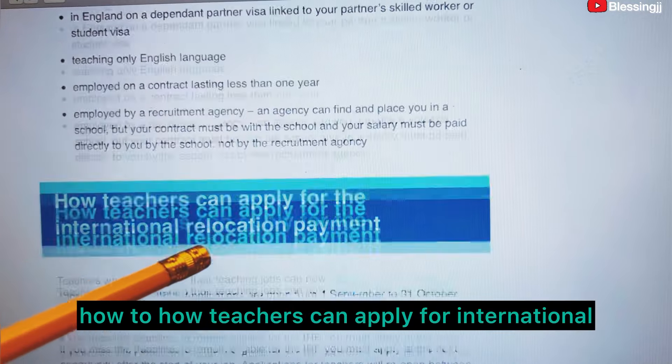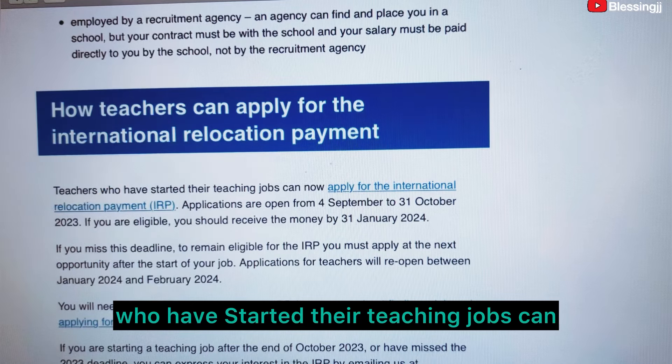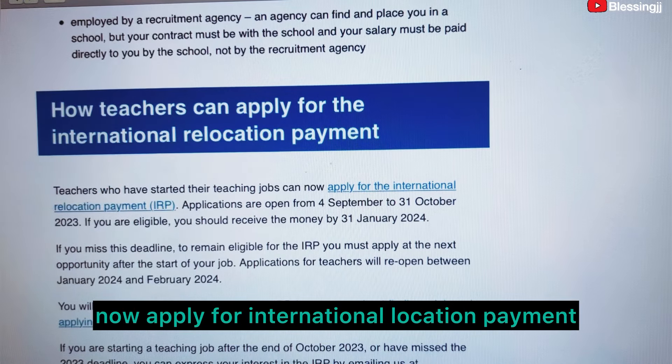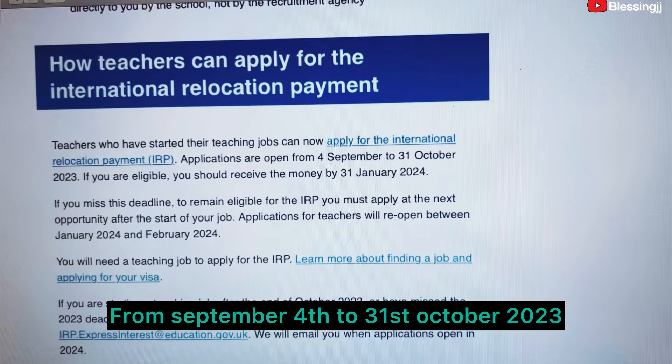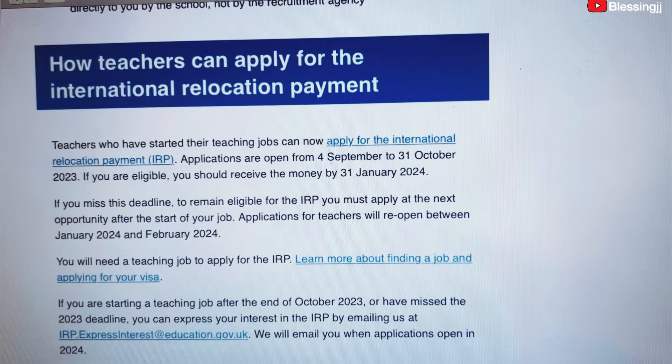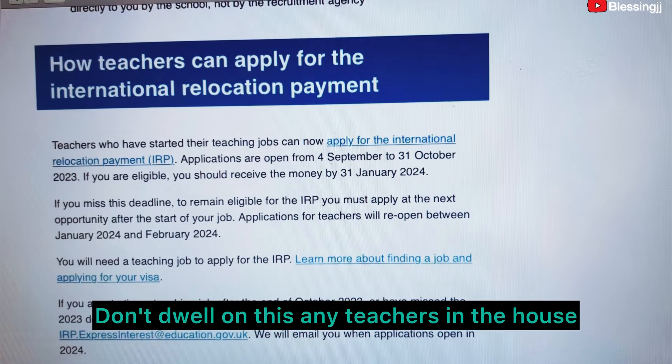How teachers can apply: teachers who have started their teaching jobs can now apply for the International Relocation Payment. Applications are open from September 4th to October 31st 2023. If you are eligible, you should receive the money by January 31st 2024. This is a big opportunity — don't delay.